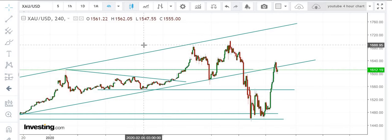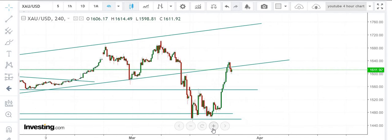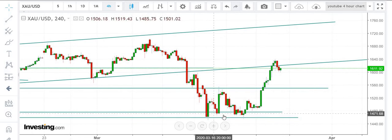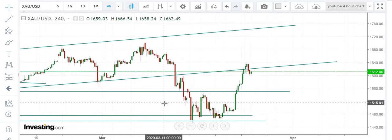If you see the 4-hour chart, this is the area where prices got bounced back, making a triple bottom. If I zoom in you can see that we made a triple bottom — 1, 2, 3 — which was a clear indication that prices are going to move higher.